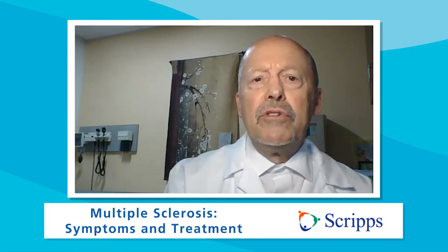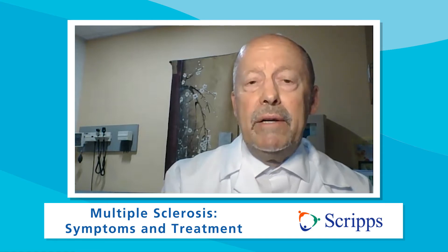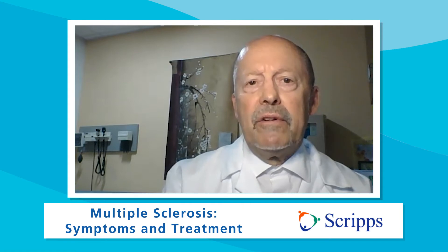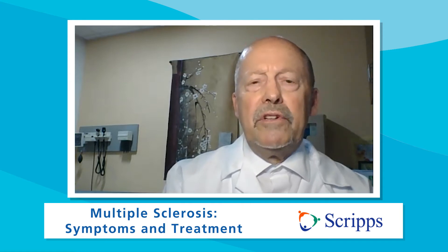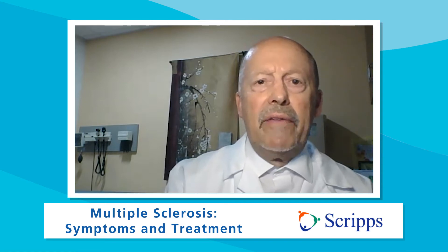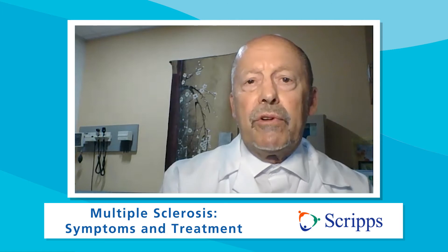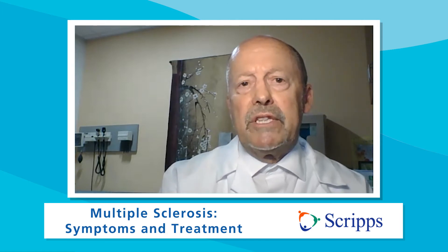So how do you diagnose MS? MRI is the most important diagnostic tool in multiple sclerosis. We MRI the brain and the spinal cord, looking for spots with a characteristic shape and appearance — where they are and how they're oriented. And if they seem to make sense for multiple sclerosis, then we've ruled out other mimics and we can say multiple sclerosis is the diagnosis.